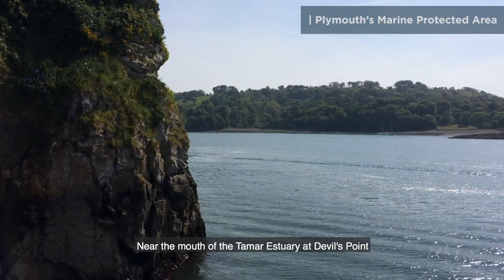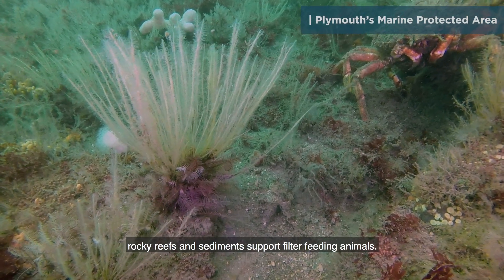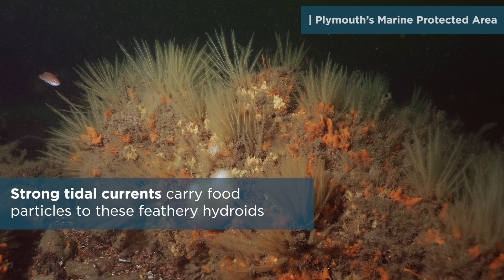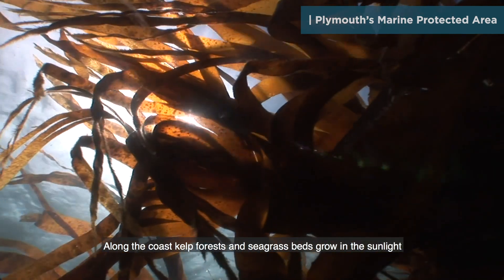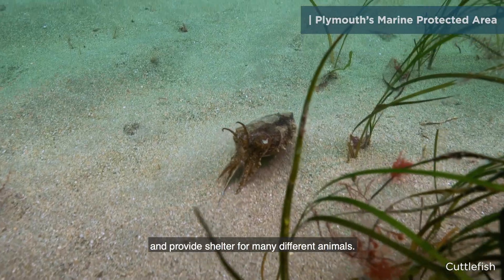Near the mouth of the Tamar Estuary at Devil's Point, rocky reefs and sediments support filter-feeding animals. Along the coast, kelp forest and seagrass beds grow in the sunlight and provide shelter for many different animals.